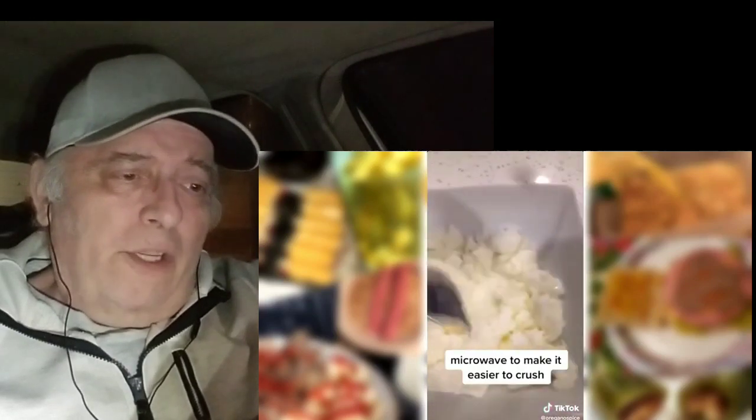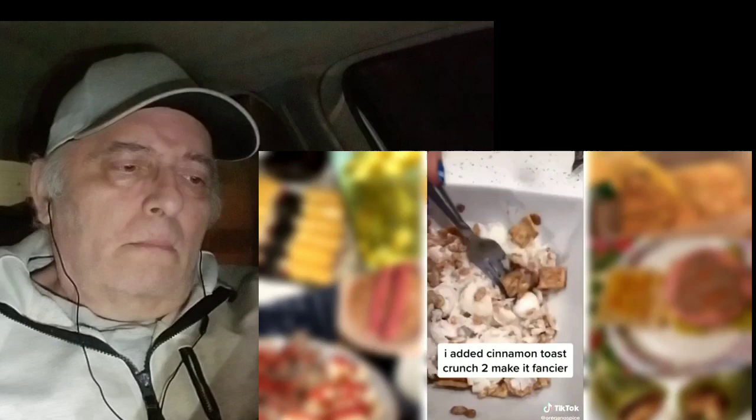Lobster tails. Raw? No. I had to mute a bunch of these for copyrighted songs. Freeze the milk, crush it, microwave to make it easier to crush. Add the cereal, mix it all up — well, that makes it look like ice cream, kind of. I added cinnamon toast. That doesn't look bad either to me.